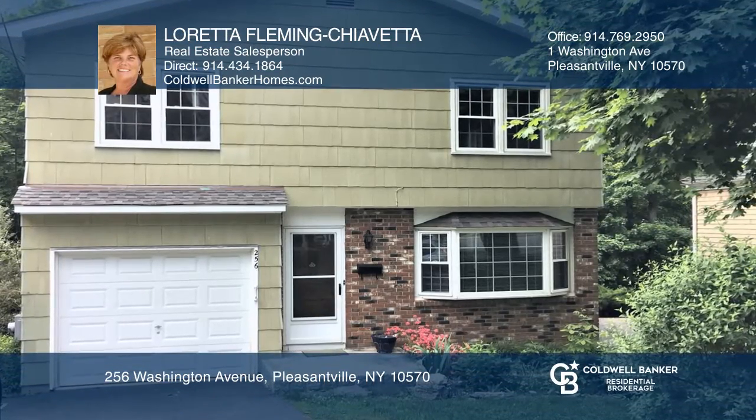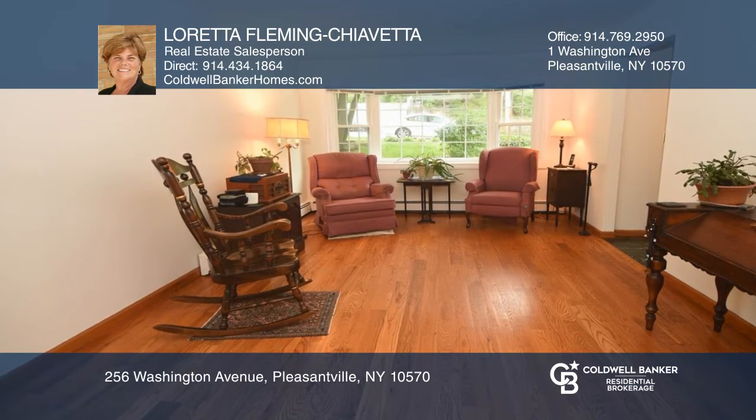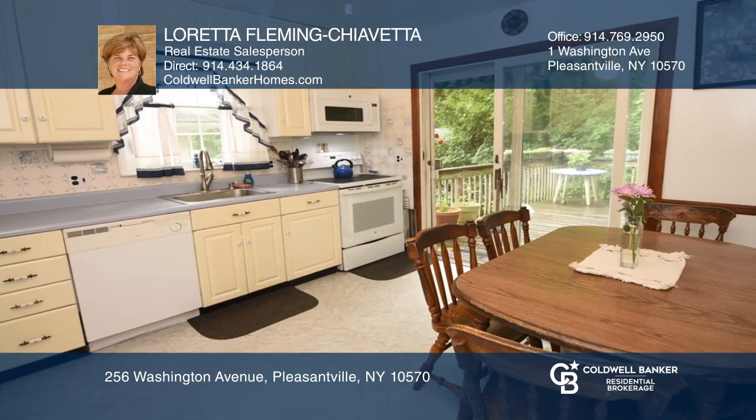Enjoy all Pleasantville has to offer in your new home. This three-bedroom colonial has an open floor plan with a large living and dining room, an updated kitchen with sliders to an oversized deck, and a master bedroom with two closets.